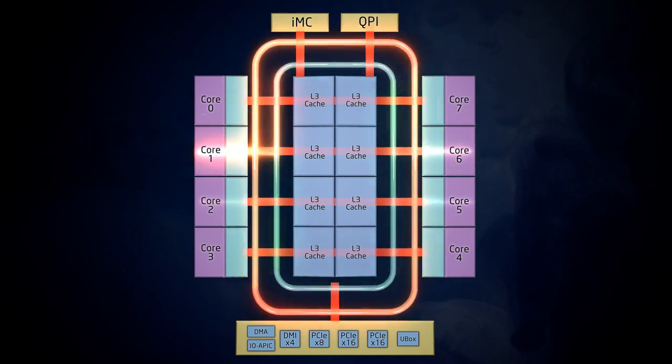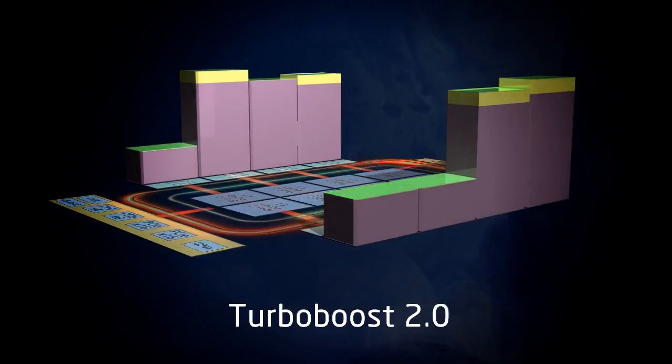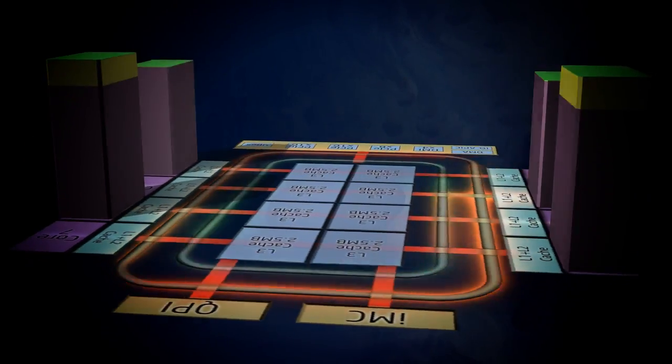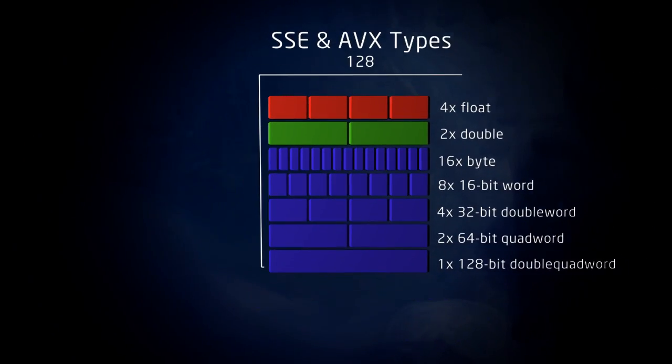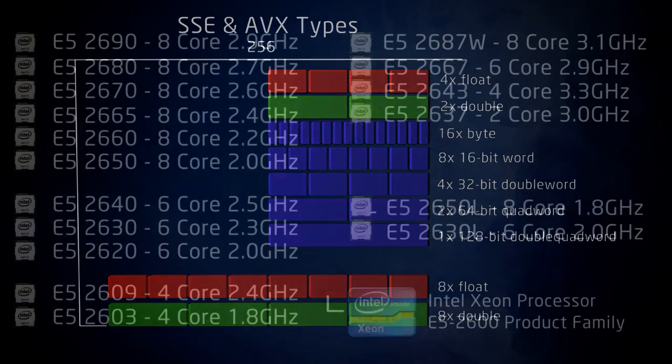Other E5 2600 features include Turbo Boost 2.0, especially important for single or lightly threaded applications, and Advanced Vector Extensions, which doubles the width of the SIMD register set up to 256 bits — great for many floating point applications.